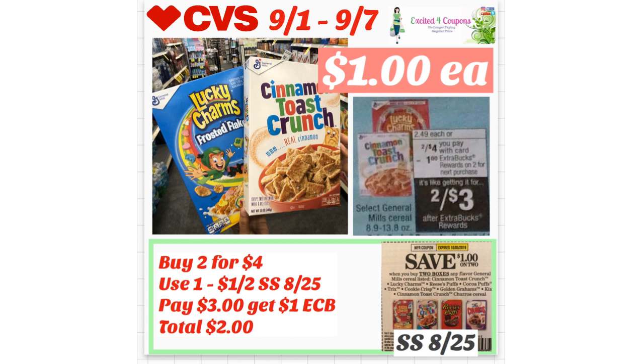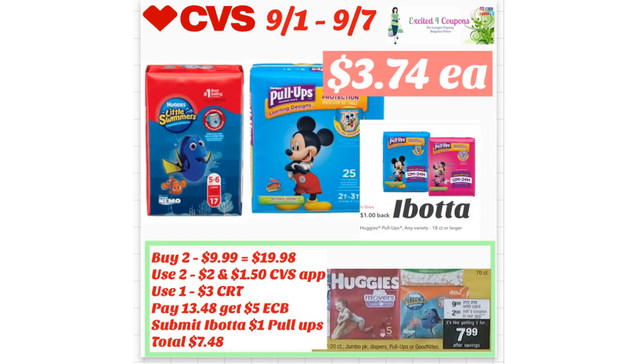This item requires you to be precise because only certain types are included — like Little Swimmers and Pull-Ups — so make sure you buy the right ones in the right quantity. You have to buy one of each, and the coupons are in the CVS app, so this is very easy to do. Just use the coupons there — there's going to be $2 off for Pull-Ups and I believe $1.15 for Little Swimmers in the CVS app. Select those, then use a CRT — like the Johnson & Johnson one that deducts $3 off $15 on any baby items — and pay $13.48, getting back $5 ECB for spending $20.